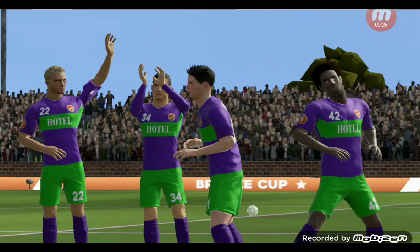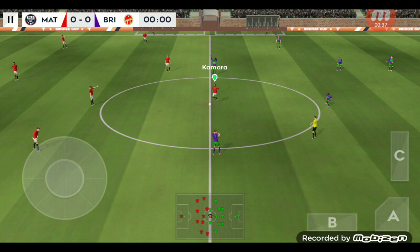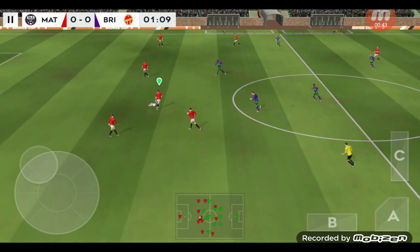Welcome to this cup game, should be a close one, but neither team will want to go out at this stage. We've just got the team sheets in, let's see how they'll line up. This is the 11 unveiled by the home team. It looks like they're heading to flood the midfield with this 3-5-2 formation.